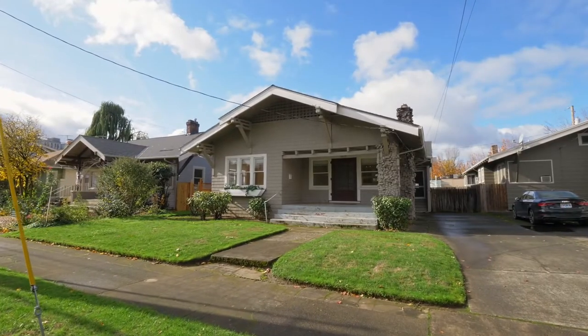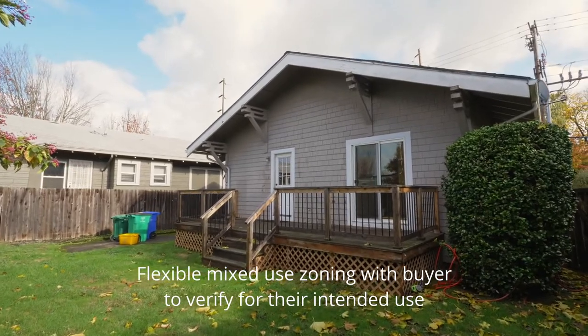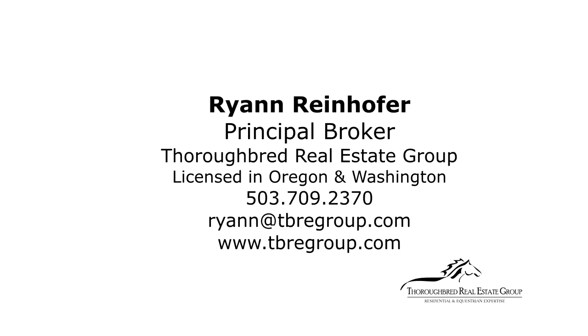Flexible mixed-use zoning with the buyer to verify for their intended use. A lovely craftsman bungalow in a great location — it's all here ready for you to call home. To schedule a showing or for more information please contact Ryan Reinhofer at 503-709-2370.